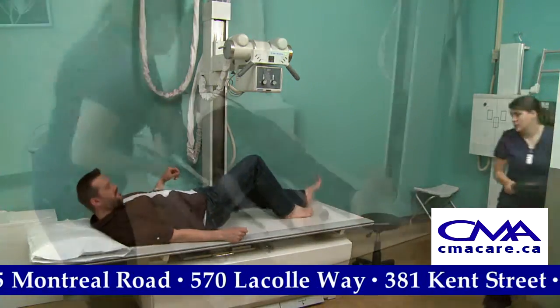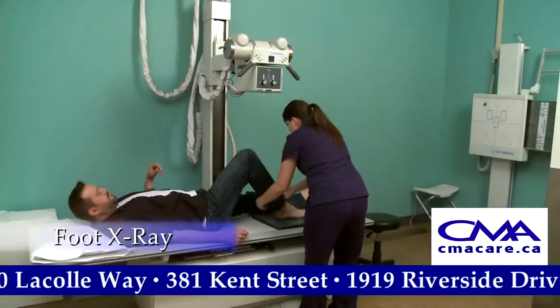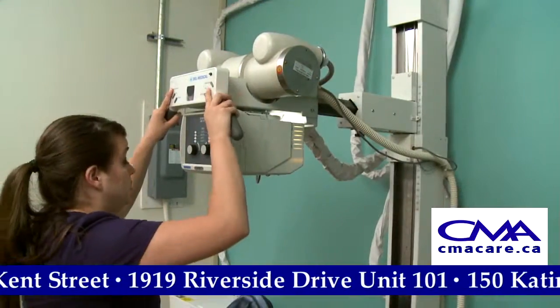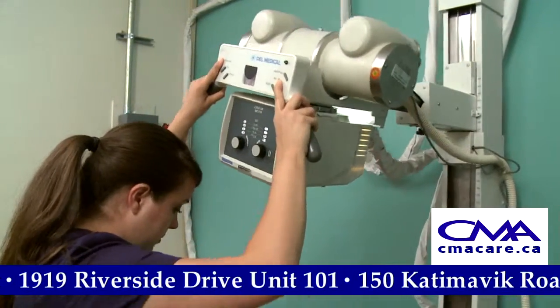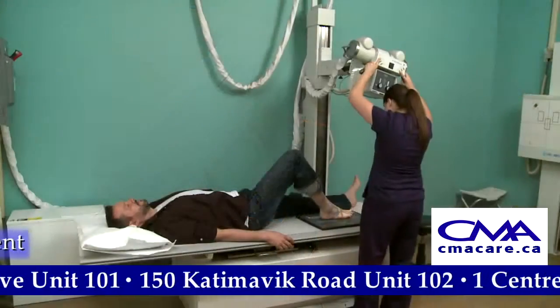X-rays are a non-invasive and pain-free method of diagnostic imaging that are used to clearly view internal structures of the body. X-rays are commonly used to detect bone fractures, pneumonia, and kidney stones.